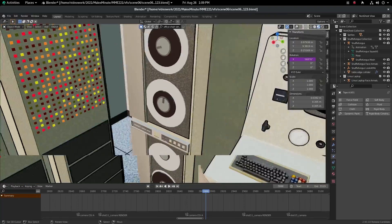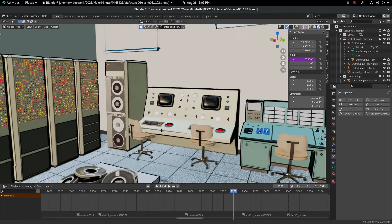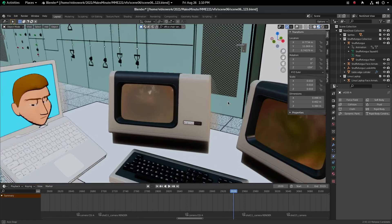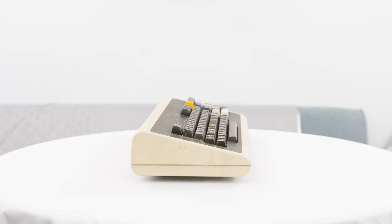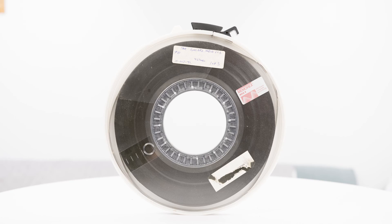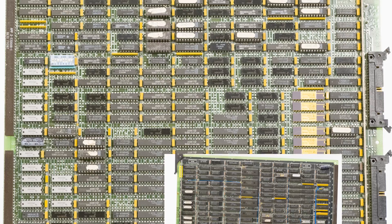I actually went to my dad's house. We spent some time working together to get a bunch of his old equipment. He has a bunch of Digital Equipment Corporation computers and terminals and just items from that era of mini computers. We took just an enormous number of photographs. I did a bunch of photo scans with my iPhone to capture 3D models of some of these items. It was a long time working on the design of some of these different items.